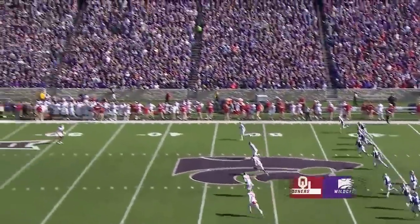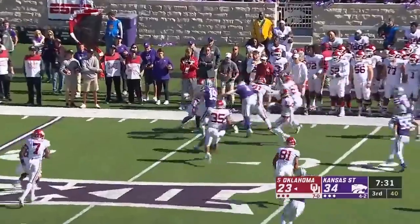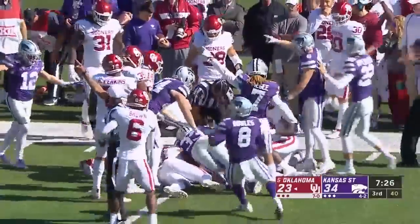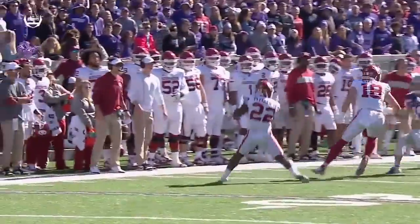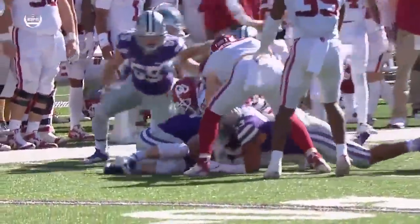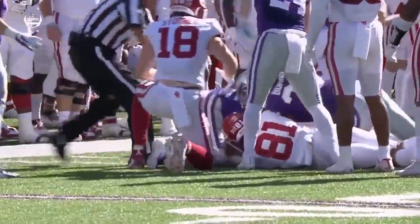Already 34 points on the board for Kansas State, and they will pooch the kick. Short, lands in no man's land — taken by T.J. Pledger, who loses the football. K-State thinks they have it. Watch Gallum come in from the right side — he popped that ball out. Samuel Wheeler curls his knees up to protect the football.